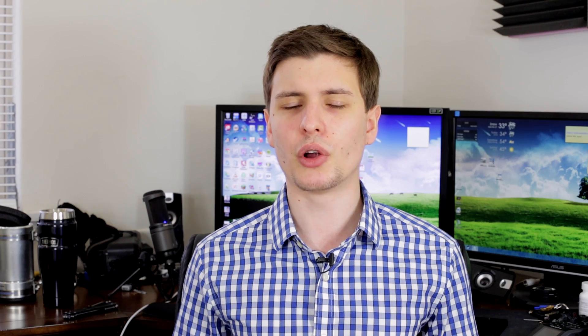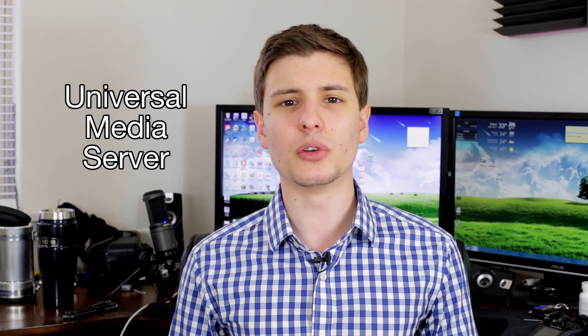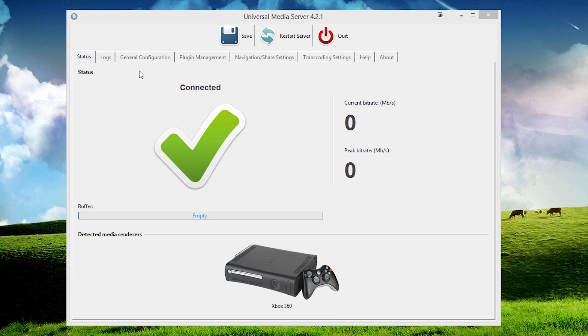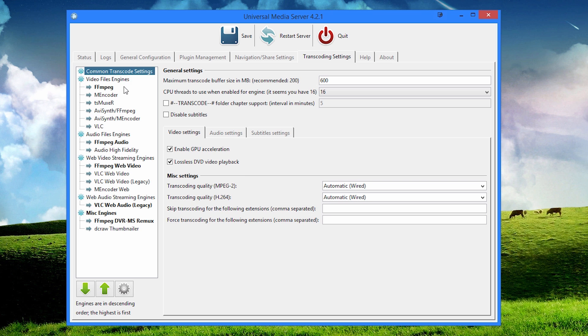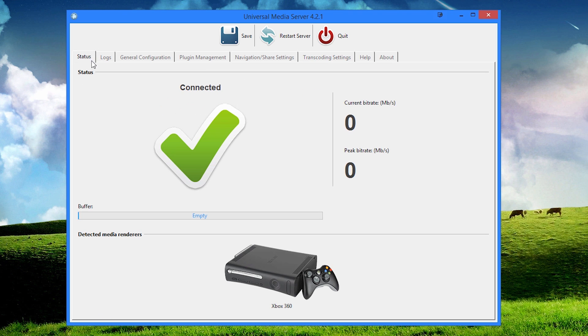Next we have a program called Universal Media Server. What this lets you do is basically stream files from your computer onto other devices in your house. What I like to do is watch videos on my TV hooked up to my Xbox and sit on the couch, but the files are all on the computer. Instead of copying the file onto a thumb drive and carrying it to the other room, you just have Universal Media Server running, go onto the Xbox, and it has access to all the files you pick. You can scroll through on the Xbox, pick the file, and it streams and converts it.